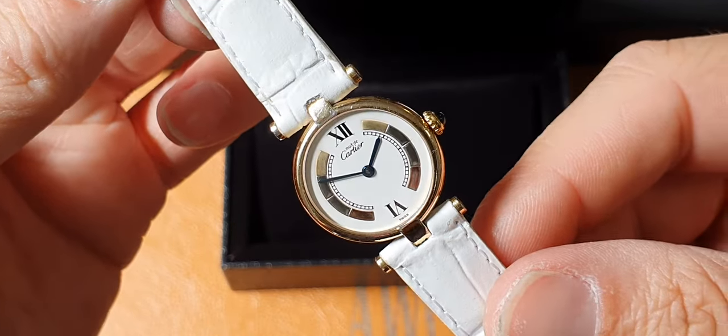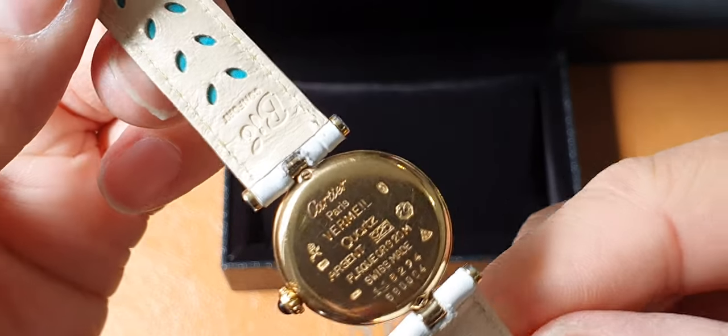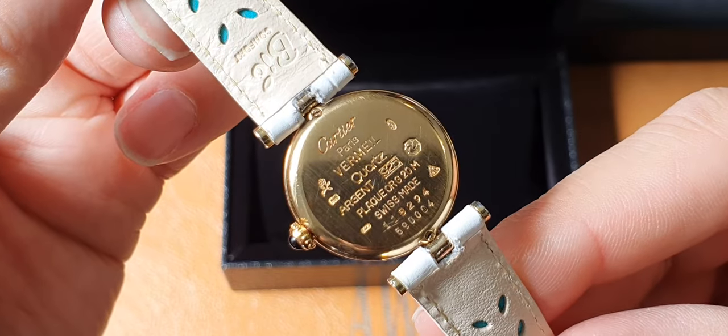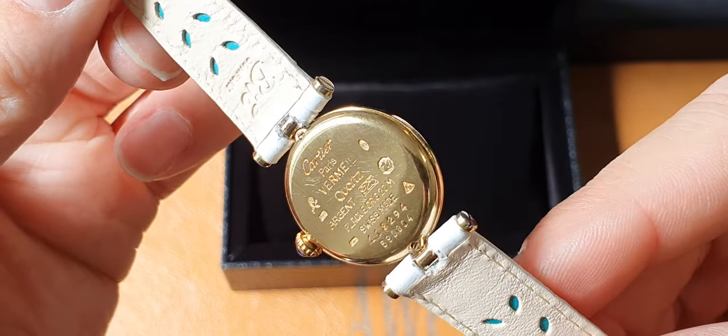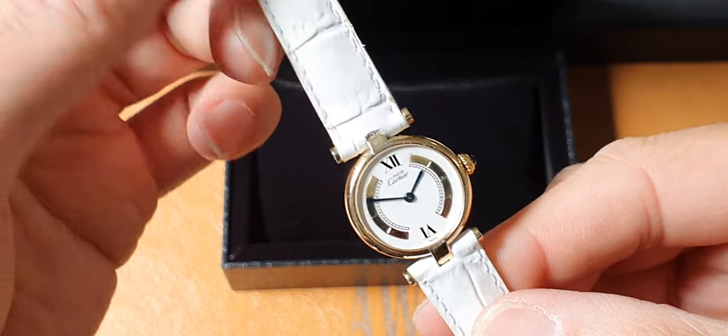Classic Roman numeral 12 and 6 o'clock. Really great condition. These watches are solid silver and 20 micron gold plated over the top. We've done a full service on this watch.